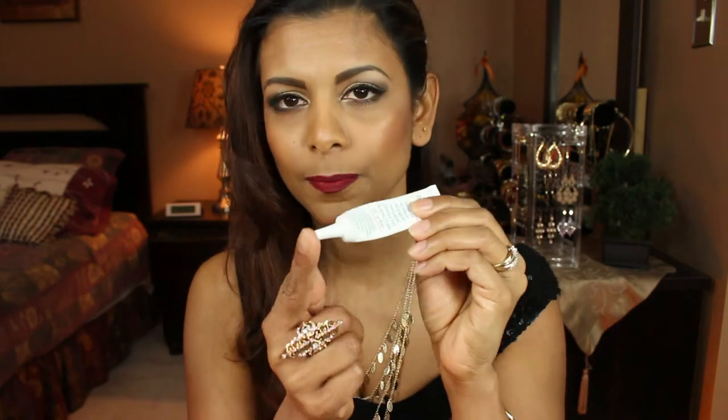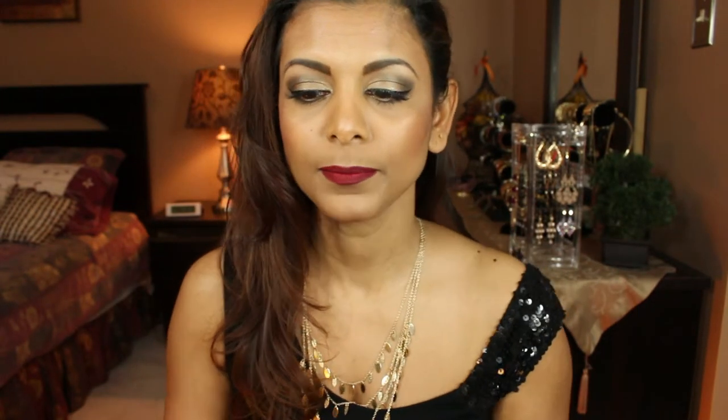The next product is by Proactiv again — the Advanced Blemish Treatment, a benzoyl peroxide acne treatment. I use this on my pimples whenever I break out. After cleansing with the smoothing exfoliator and my facial toner, I go in with a tiny dot and place it wherever I have pimples, massage it in, and it really helps.